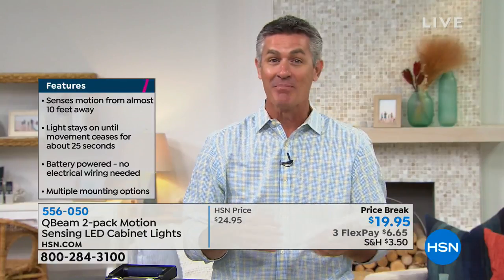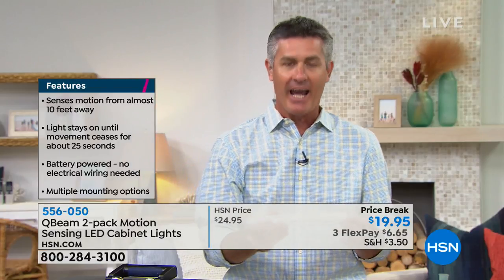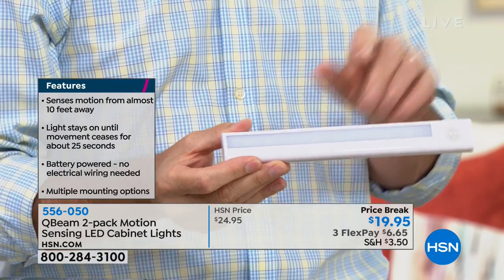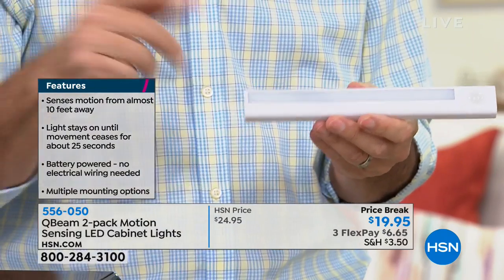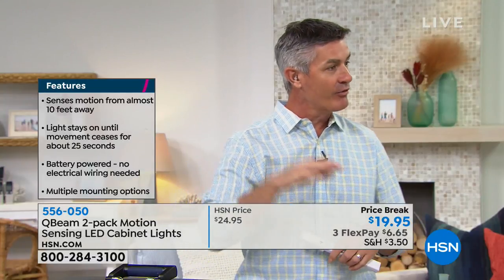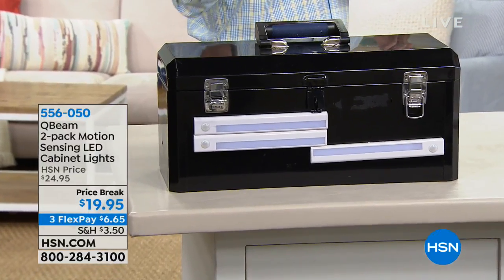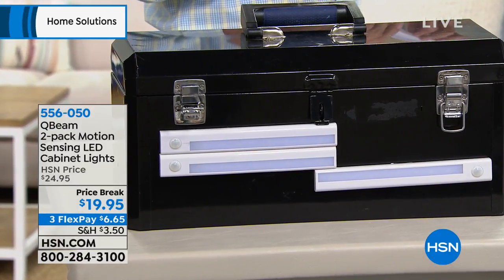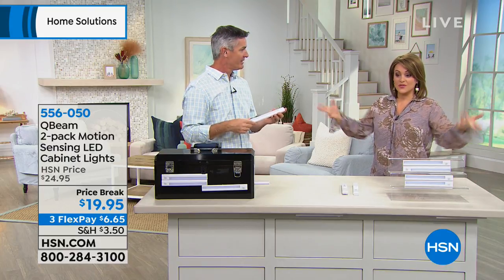Imagine walking into your kitchen at night and not wanting to flip on all the overhead lights — you walk in and the light comes on automatically. And it's not just helpful because it's dark; this is a great design element when it comes to lighting. The motion-sensing feature means it goes on by itself and shuts off by itself. You don't have to worry about it.